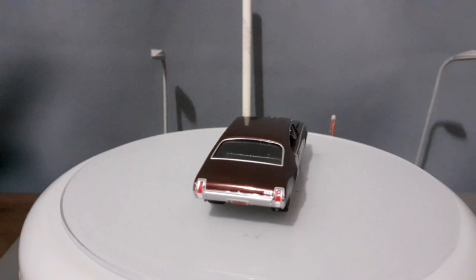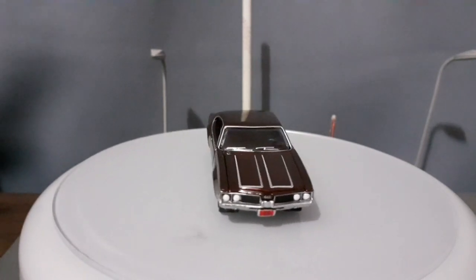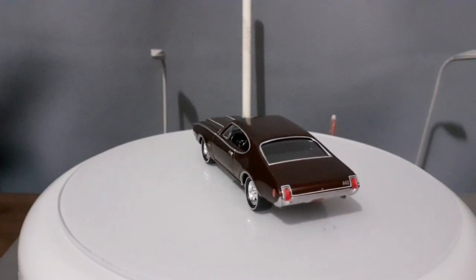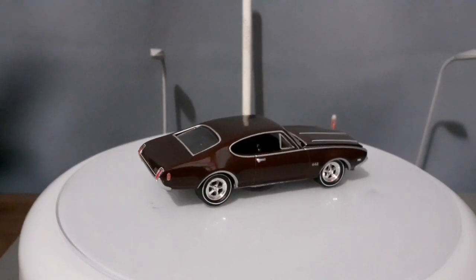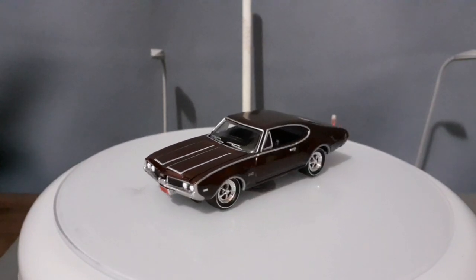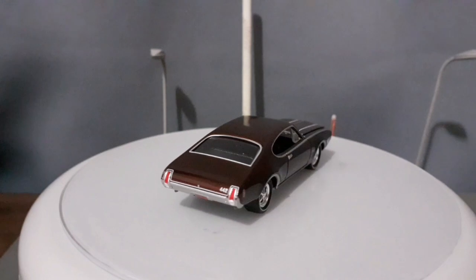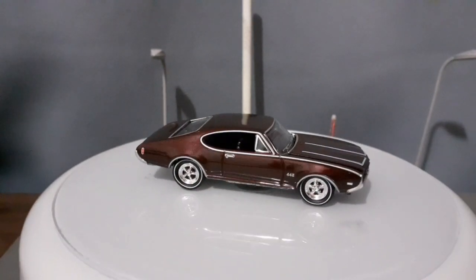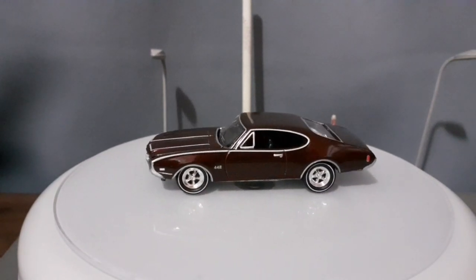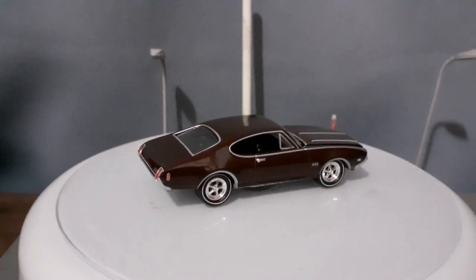Vamos para a nossa segunda miniatura do vídeo, que ganhou o título de Cerejinha do Bolo por ser a última a ser feita o unboxing e análise: o Oldsmobile Cutlass 442 de 1969. Essa miniatura é muito legal; desde a primeira vez que eu vi ela, eu realmente me apaixonei pelos detalhes e pelo carro em si. O Oldsmobile Cutlass é um carro que eu gosto bastante, e ele é, de uma certa maneira, uma derivação da carroceria do próprio Chevelle, claro que com adaptações próprias — um carro com personalidade única, porém usando a mesma estrutura do Chevrolet Chevelle.